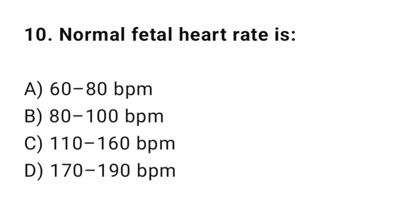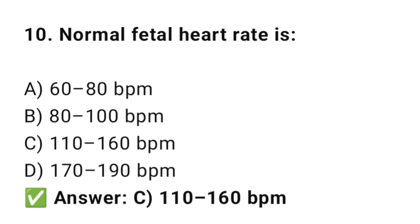Question No. 10: Normal fetal heart rate is? The right answer is C: 110 to 160 bpm. This is the normal range for a healthy fetus.